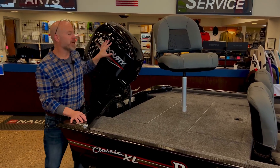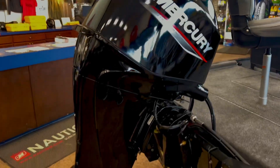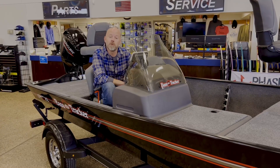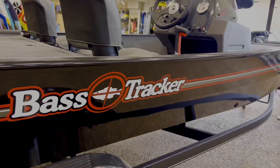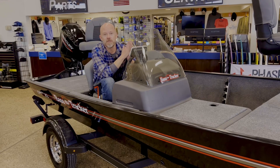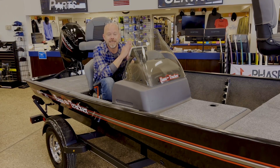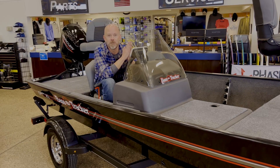We bring this model in with the 50-horse Mercury four-stroke fuel-injected motor. So I hope you guys have enjoyed the quick tour on the 2023 Tracker Classic XL — coming in at around 16 feet, 50-horse Merc, trailer, custom cover: a boat, motor, and trailer package for $18,945. Like I said at the beginning, it's Tracker's most affordable complete package to get out there and enjoy some fishing.